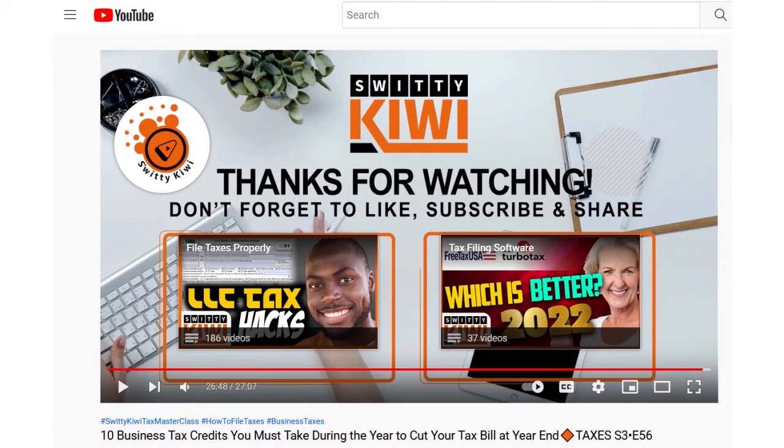You can also add end screens. End screens are overlays that sit at the end of your YouTube video and encourage your viewers to take action after they watch. End screens can be added to the last 5 to 20 seconds of a video. They are often used to promote other videos on your channel or encourage viewers to subscribe. As an online seller, you can use end screens to direct people to your online store or product pages.